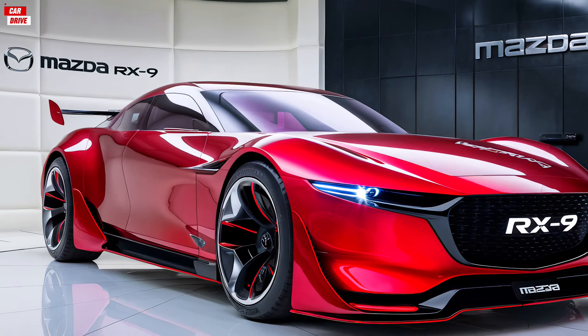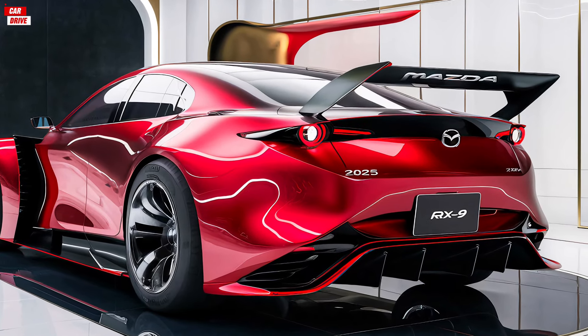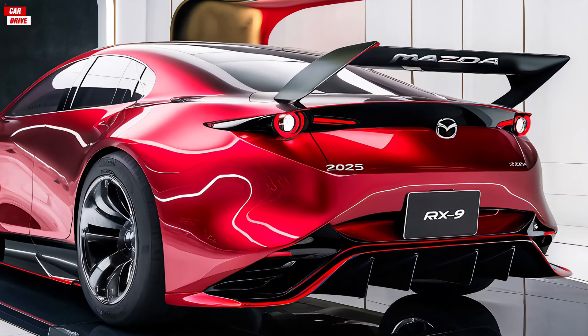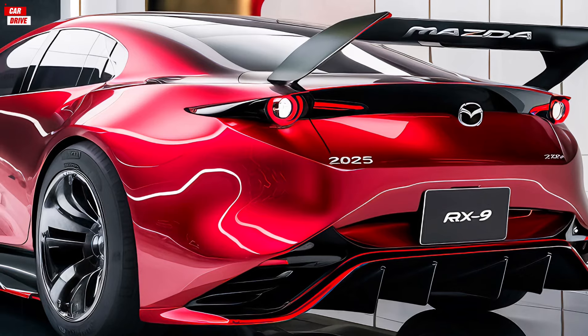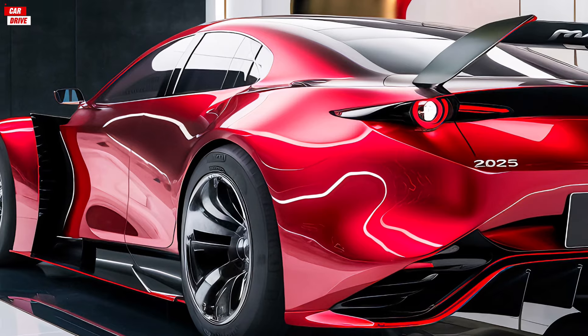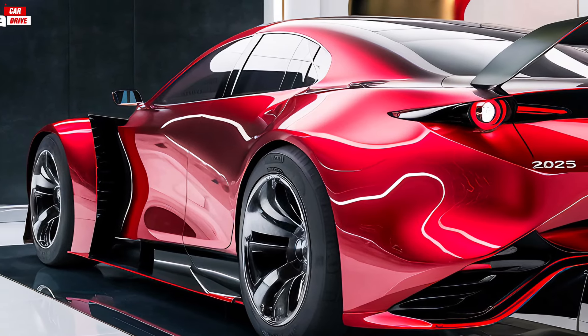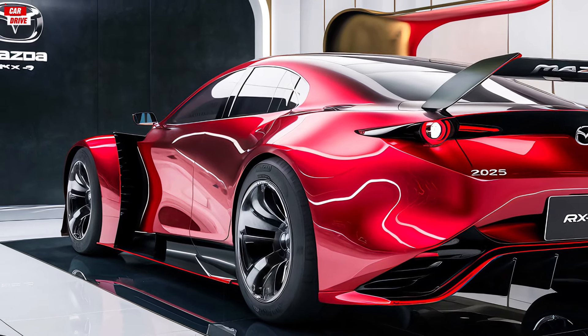In terms of fuel efficiency, the 2025 Mazda RX-9 offers respectable numbers for a performance car. It achieves an EPA-estimated 20 mpg in the city and 28 mpg on the highway. This is made possible by the rotary engine's innovative design and the car's lightweight construction. The RX-9 also features an advanced aerodynamic package that helps to improve efficiency and performance.